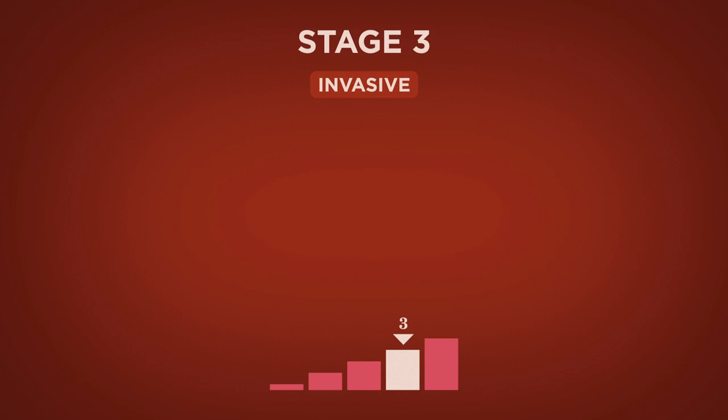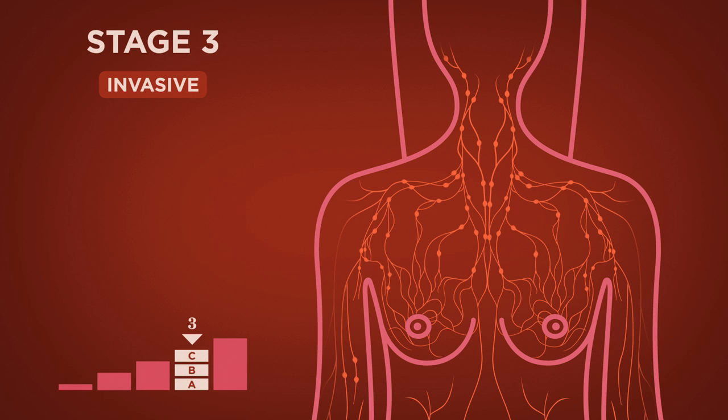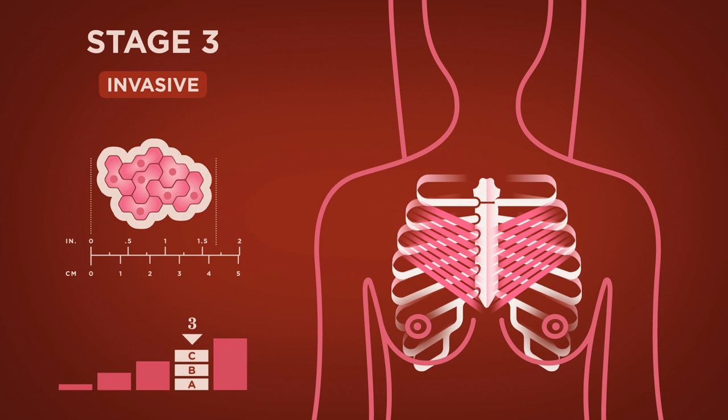Stage 3 invasive breast cancer includes various types of cancer. It is primarily based on the location and the number of lymph nodes to which the cancer has spread, but it can also depend on the size of the tumor and if the chest wall or skin have been affected.